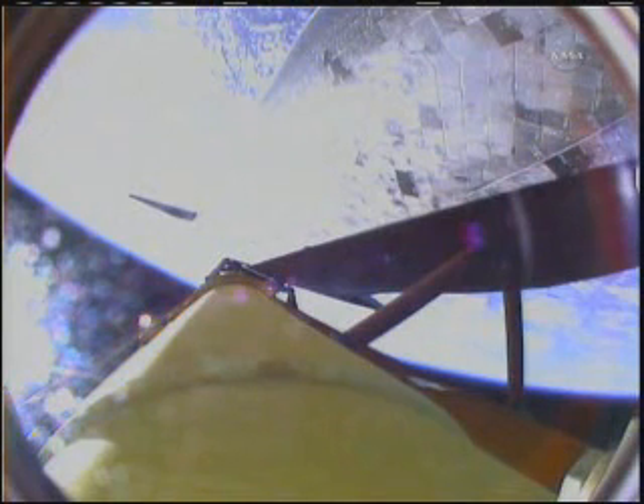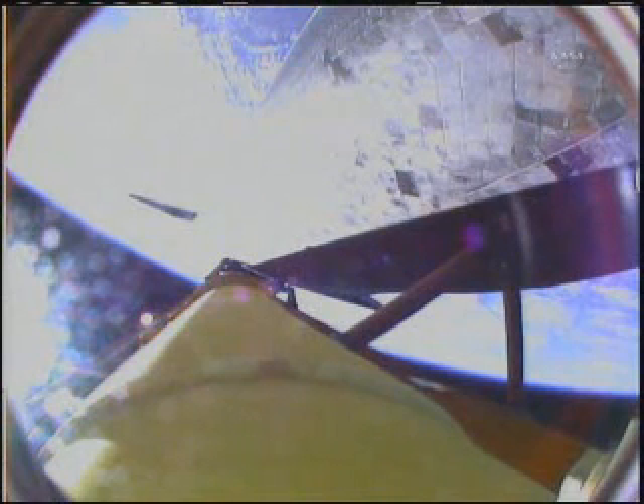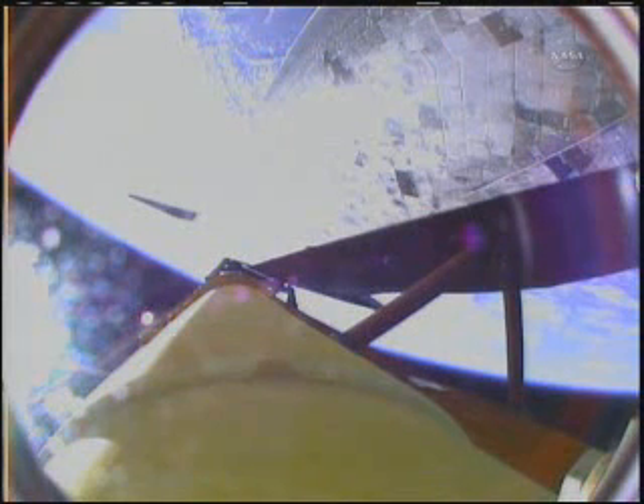Three minutes and 50 seconds into the flight, the shuttle traveling 4,700 miles an hour. Discovery, you are negative return. Discovery now traveling too high and too fast to return to the Kennedy Space Center in the event of an engine failure, but all three main engines continue to function as expected. The shuttle now traveling 5,200 miles an hour, its altitude is 62 miles, downrange from the Kennedy Space Center 170 miles.